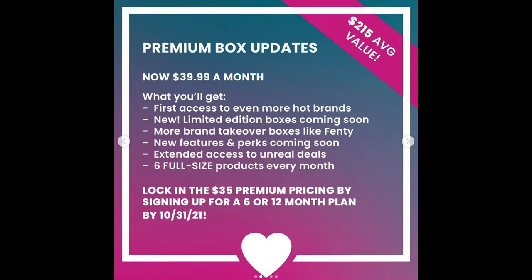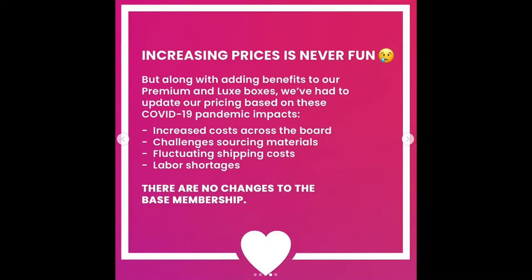Just popping on to say that after I filmed this video, Boxy announced they will be increasing the price of their premium box by about five dollars. My reason for canceling wasn't because of that price increase, but I'm definitely glad I already canceled it. They've promised new features and perks for Boxy Premium, but I think I'll just wait and see whether those perks would justify a $40 a month subscription box, which is really getting quite high.